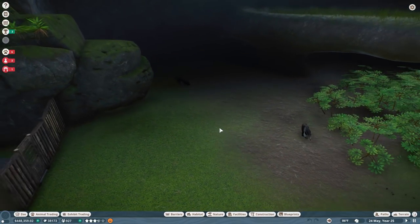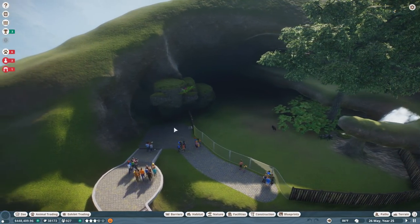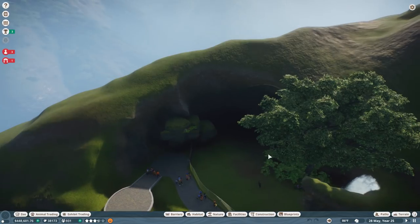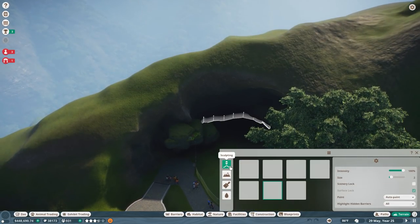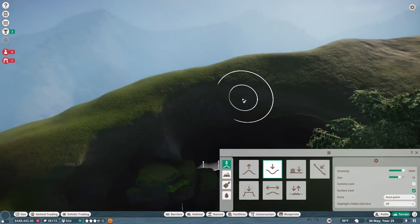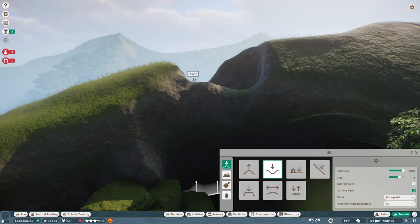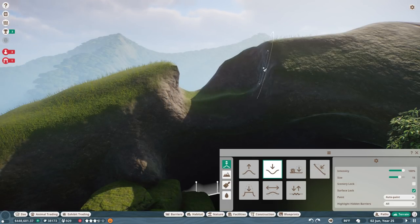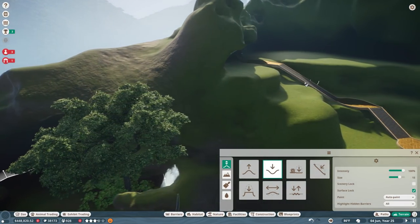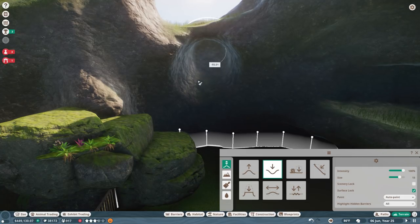First thing I want to do is give the anteaters a little bit more light because I can't really see what they're up to. I think having a gap in the mountain right here and having a bridge go across would be amazing because that way we'd be able to actually see the anteaters. People could go ahead and walk across the bridge and hopefully start finding their way over to the capuchin monkey temple that we're going to be building over there. I'm going to make a chunk out of the mountain right here.